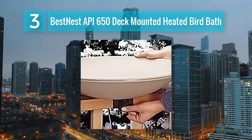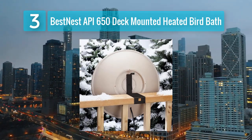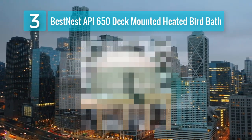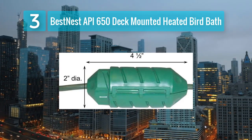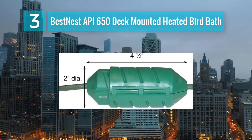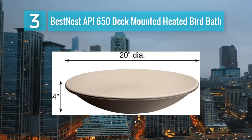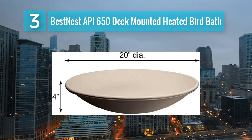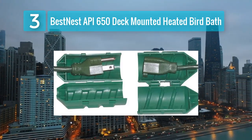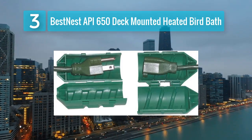Key features: deck mounted — this bird bath can be easily installed on a deck railing, providing a space-saving solution for attracting birds to your outdoor living space. Heated bath — the integrated heating element ensures that the water remains ice-free, giving birds a reliable water source in cold weather. Quality materials — the bath basin is constructed from robust materials to withstand various weather conditions for seasons to come. Attractive and simple design — complements most outdoor aesthetics, adding a touch of beauty to your environment.